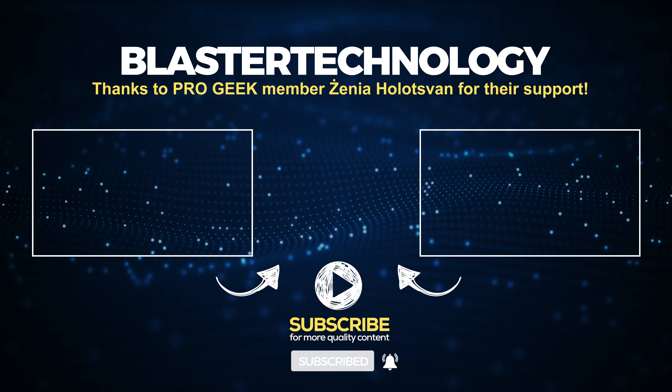Thanks for watching. Don't forget to subscribe and share this video. See you in the next video.